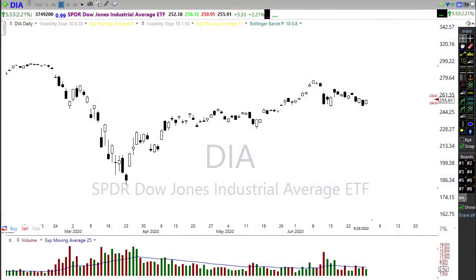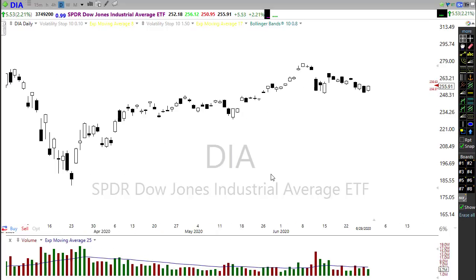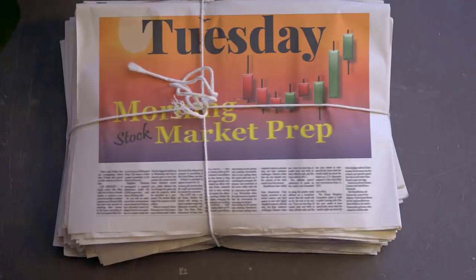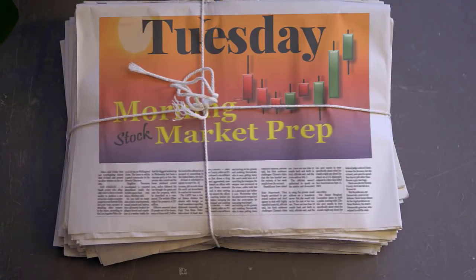Good morning friends and fellow traders. This is Doug Campbell with Right-Way Options, and this is the morning market preparation video for June 30th, 2020 — the last trading day of the second quarter. Yesterday we had a monster little rally, but did it really change anything? Let's take a look at the technicals. Why don't we buckle up, settle into our office chair, and prepare for the Tuesday edition of the morning market prep video.